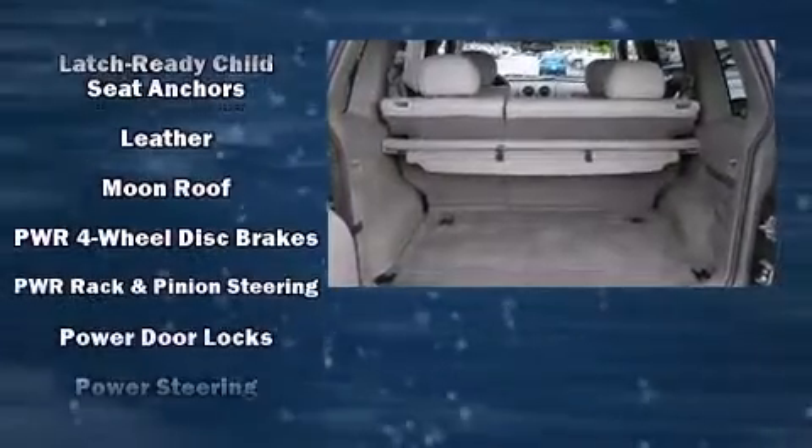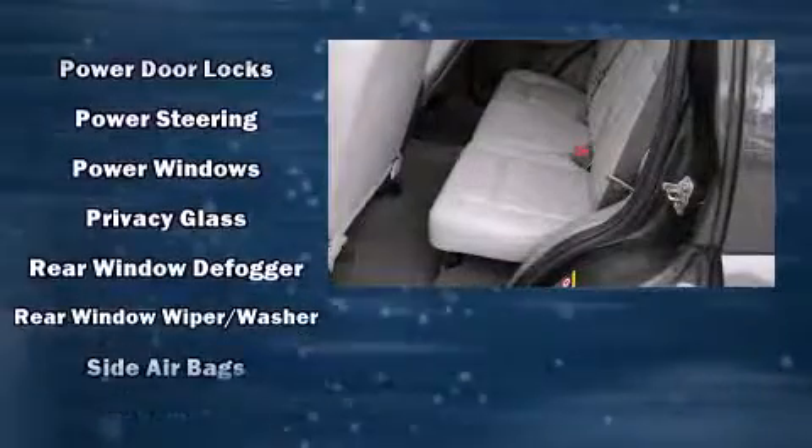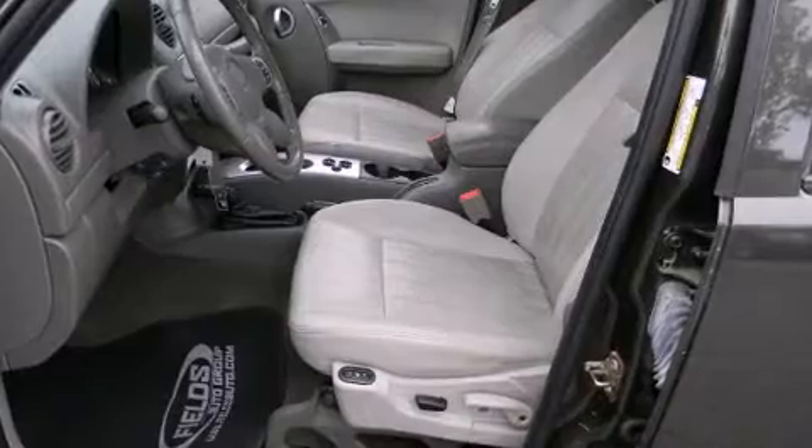Jeep ensures the safety and security of its passengers with equipment such as dual front impact airbags with occupant sensing airbag, a panic alarm, and four-wheel disc brakes.